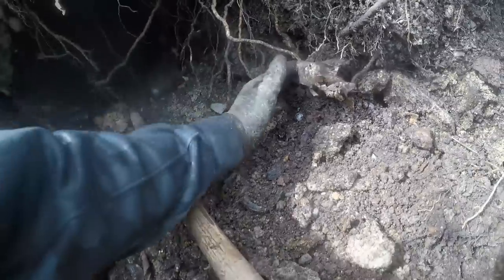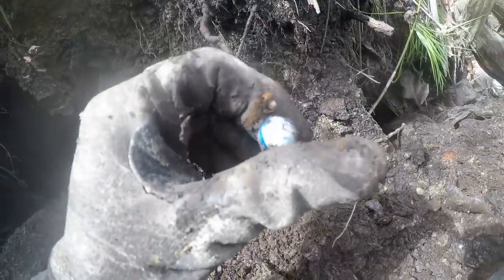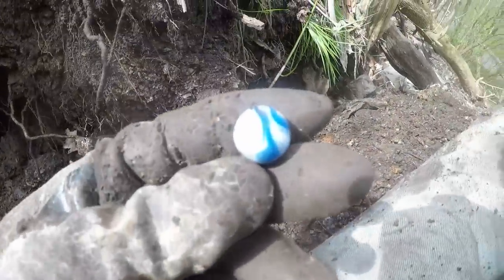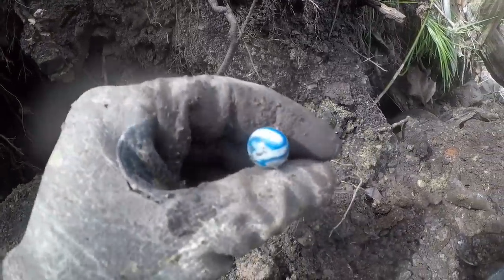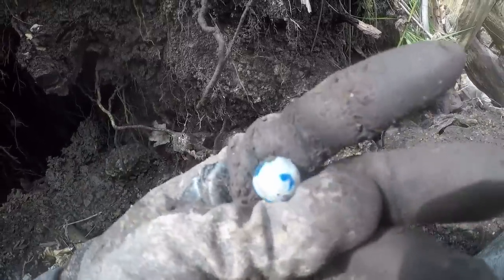There's a marble right there. Oh, that's another beautiful one. That's another alley agate — man, that's nice. That's a beautiful one. I love these electric blue ones, like cobalt blue. Look at that pattern — that's a beauty. Real nice condition too.